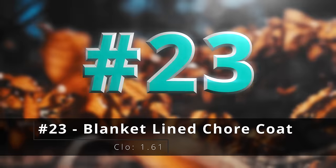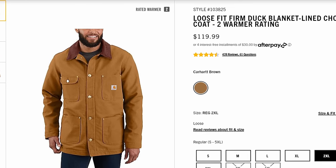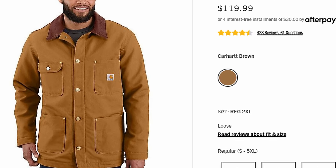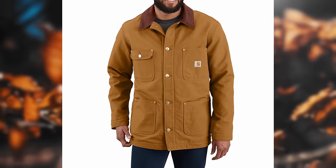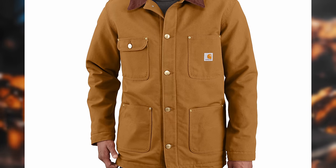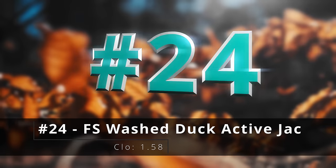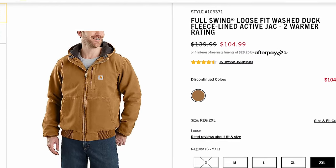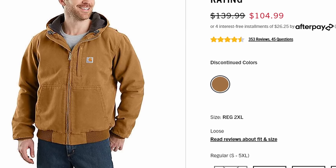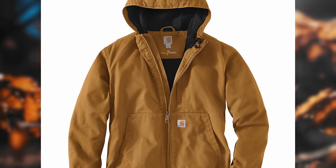Number twenty-three, the blanket line chore coat. This is about as classic as it gets — if I'm not mistaken, I think this was the first coat that Carhartt ever offered. There's a reason you still see the chore coat everywhere: it is ultimately the most functional pound-for-pound coat you can buy. Number twenty-four, the full swing washed duck active jack — another active jack in their full swing and washed duck. A little bit heavier than the quick duck, but a good middle ground if you don't want it quite as heavy as the firm hand duck.